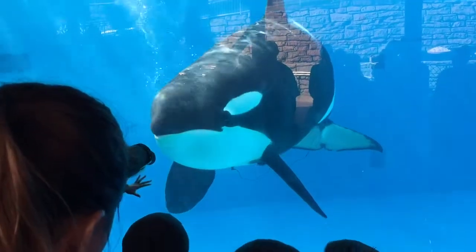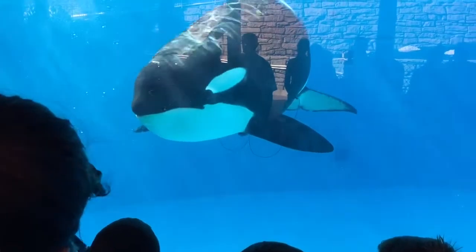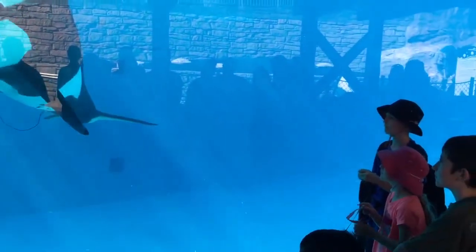Her teeth are just worn down a little bit over time, but that's okay. It doesn't really affect her at all. She just looks a little bit different.